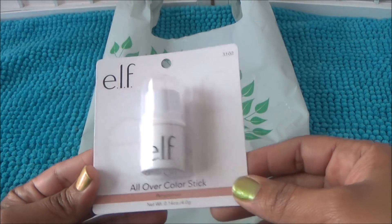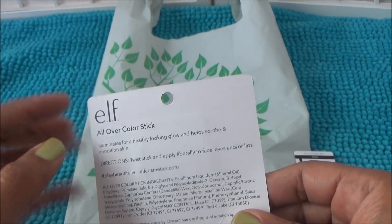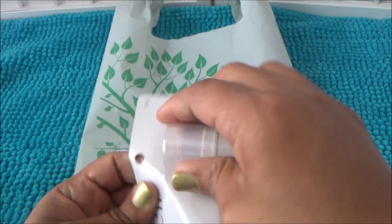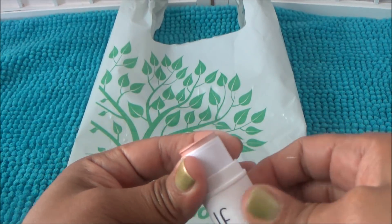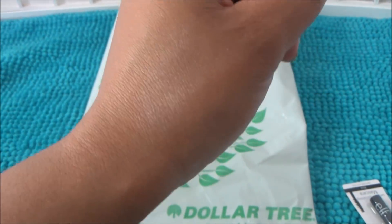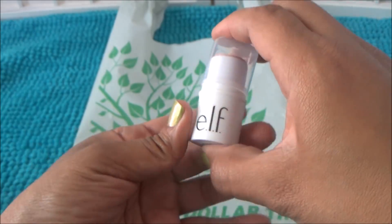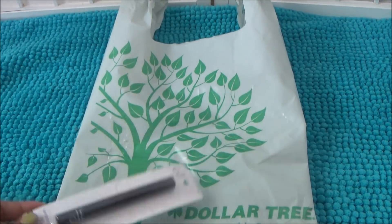They usually always have e.l.f., but these products I hadn't seen before. This is an all-over color stick — my store only had the color persimmon. It says it illuminates for a healthy-looking glow, soothes and conditions skin, and you twist, stick, and apply to face, eyes, and/or lips. I opened it up to see the color — it gives a little shimmer, really pretty, like a pearl type of color. I'll mess around with it and see if I like it. I also grabbed a lengthening and defining mascara in black.